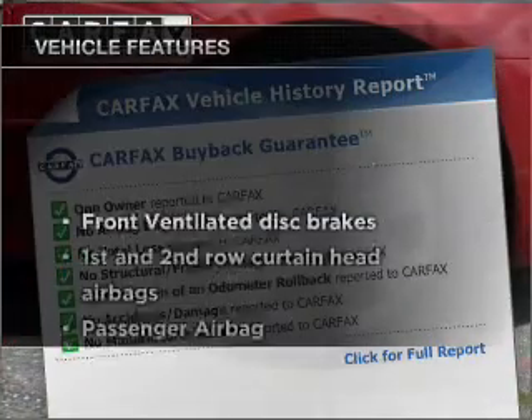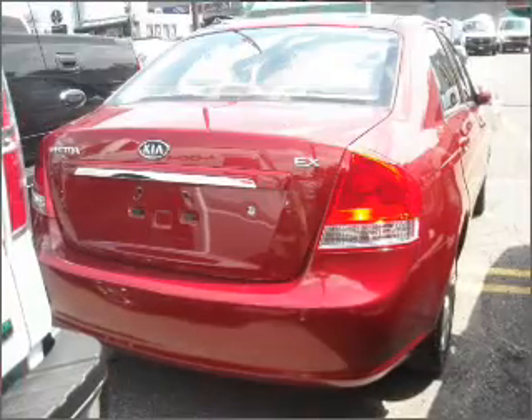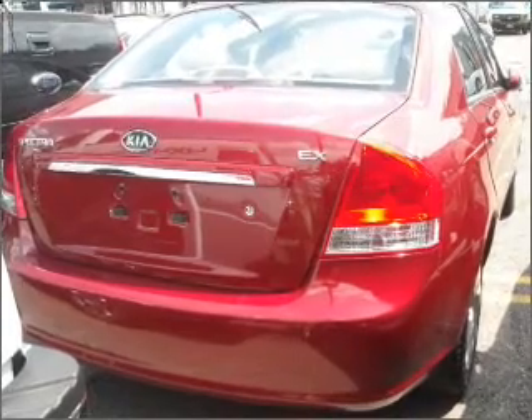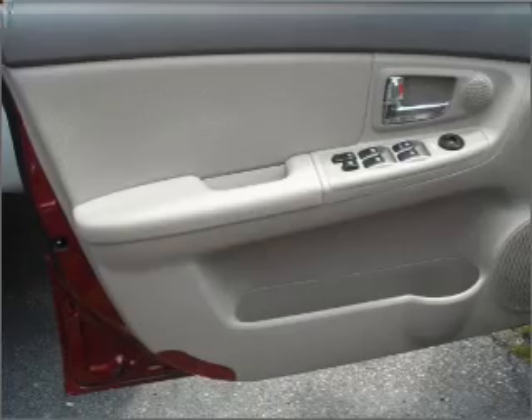And with these notable features, you won't want to miss out on the opportunity to own this amazing vehicle: air conditioning, power door locks, power windows, power steering, an AM/FM stereo with a CD player, and an adjustable tilt steering wheel.